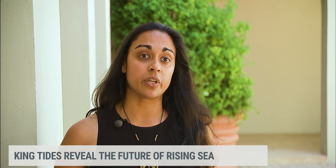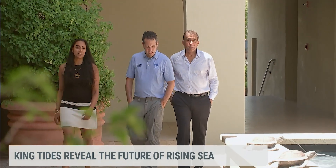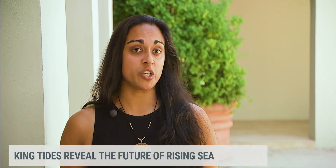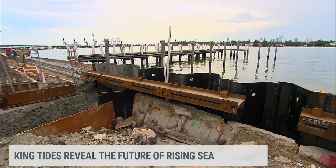Depending on where you are, anywhere from a few inches to maybe a foot of flooding on the key — and that didn't used to be the case several years ago. Remya Sindaram is with the Key Biscayne Community Foundation, a nonprofit that works with residents to solve environmental problems. Looking at what Miami Beach has been doing and what they've had to deal with, we thought it was a good idea to address it for Key Biscayne.